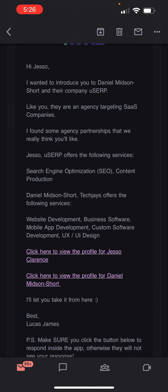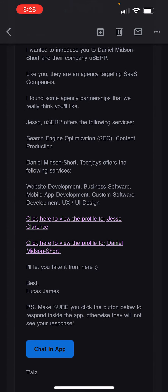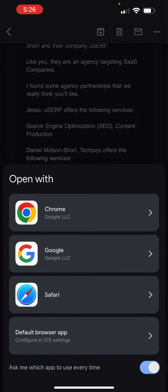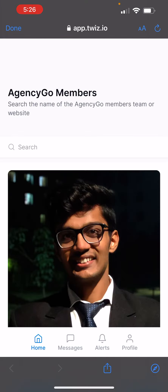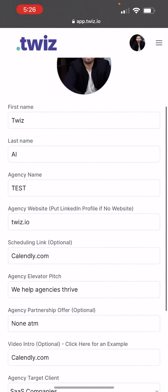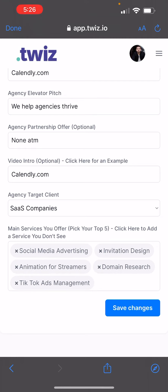These emails are sent 10 to 15 times per month, and you can update your preferences at any point in time just by clicking on the app, going to your profile, and changing who you're servicing. You can pick your top five services. The way we match you with people is with people who are not offering those same services.